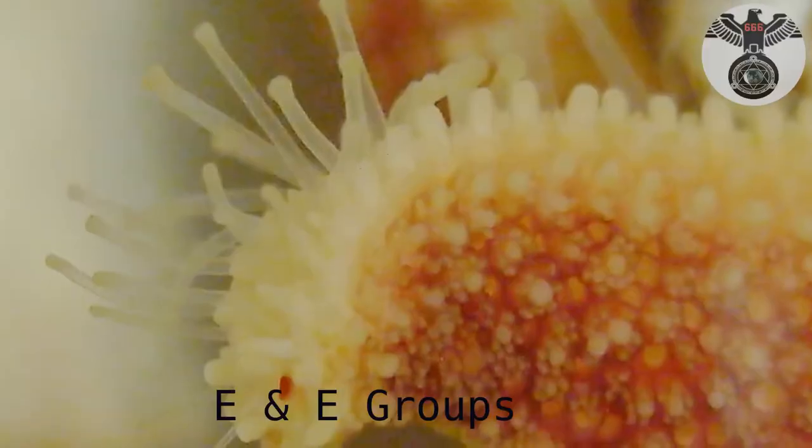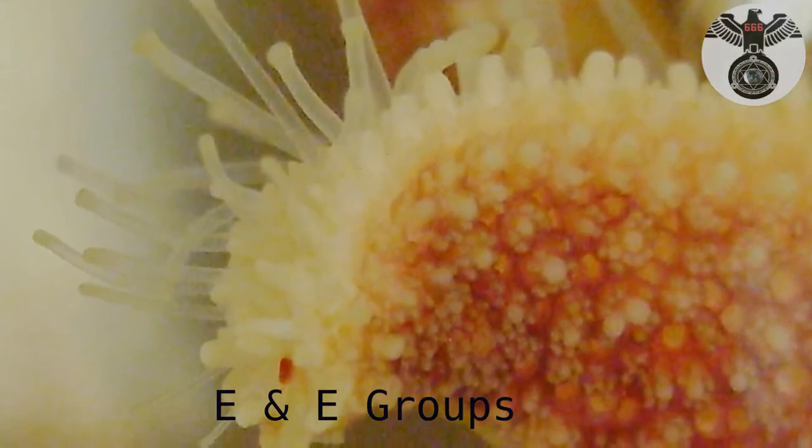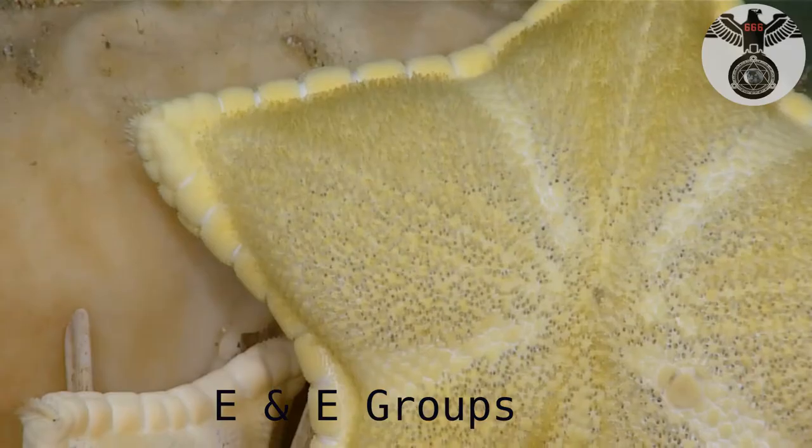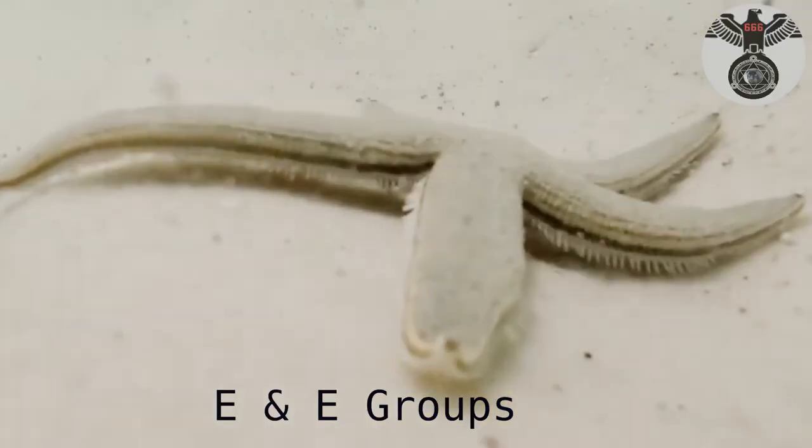Sea stars are predators and scavengers. Their diet depends on the species and may include invertebrates on the seafloor like bivalves, coral, sponges, and urchins.